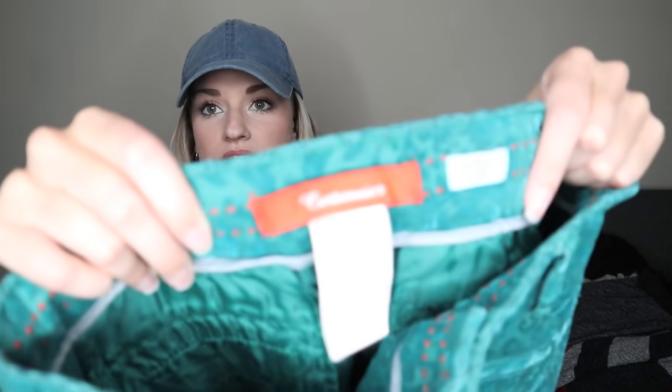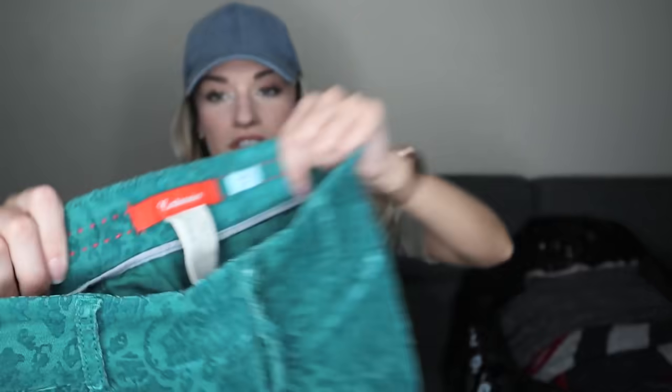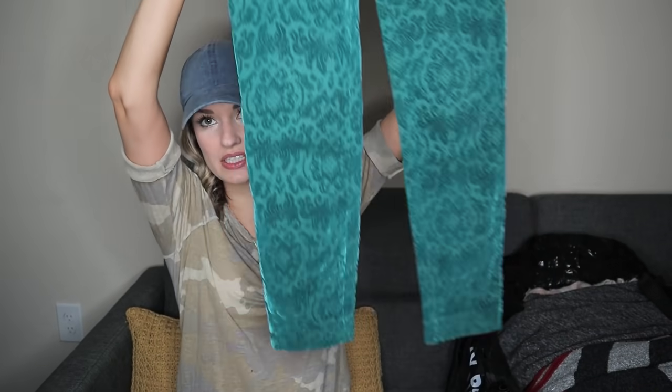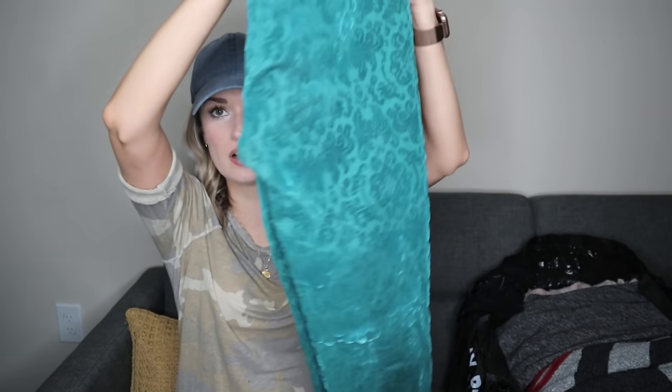We have a pair of Anthropologie Cartonnier velvet Baroque or jacquard pants — the Charlie Ankle. These are size zero. I like the teal color, and this style of pant has always sold pretty well for me. The Charlie Skinny — people like it because it's kind of versatile. You could dress it up or down.